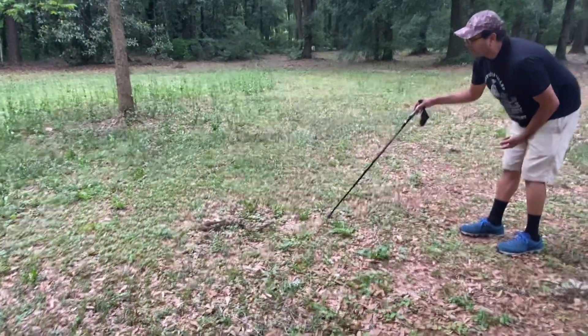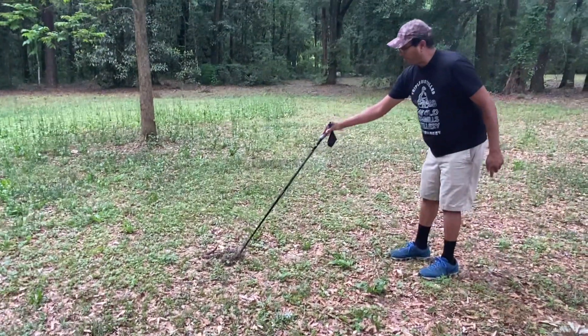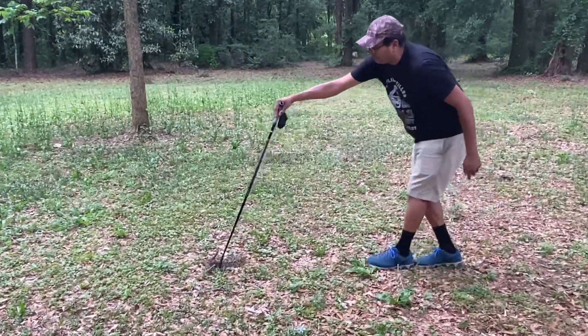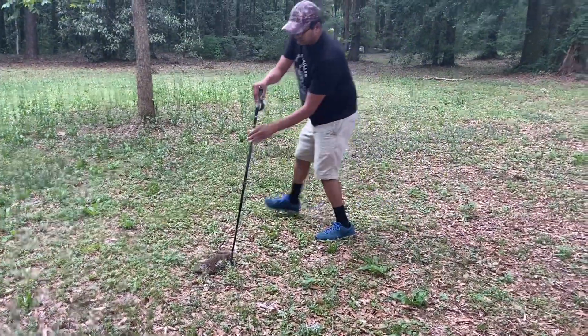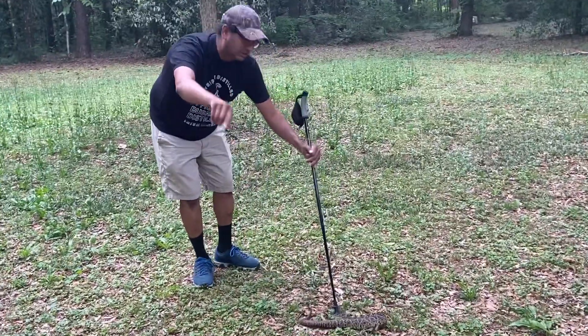I'm gonna count his rattlers. I'm gonna try to pick him up right now. It's gonna be kind of tricky — I don't want to hurt him, so I'm gonna be real careful. There you go. Got him. Take my time. Don't try this at home. Don't you dare try this at home.